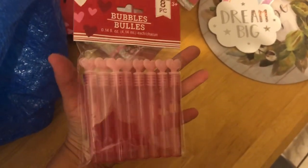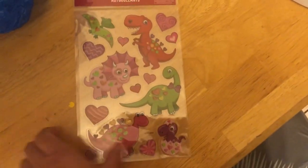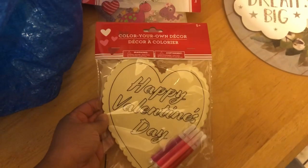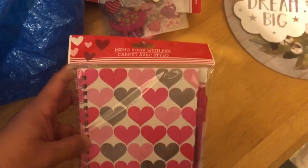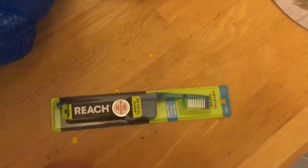I picked up these cute little stickers for her, and then I got this one for her too. And this little notepad with the pen — these are so cute guys.